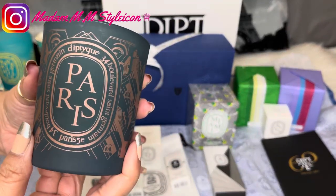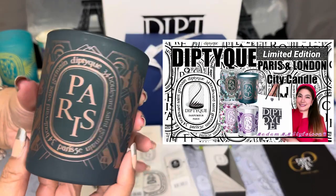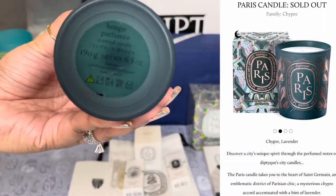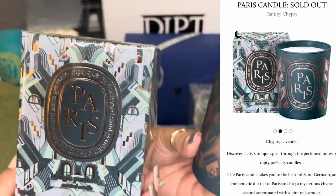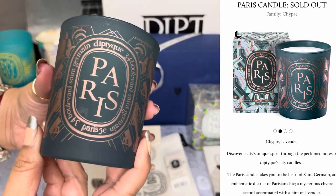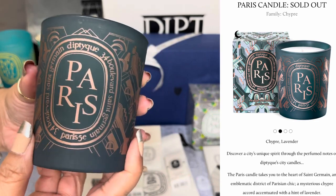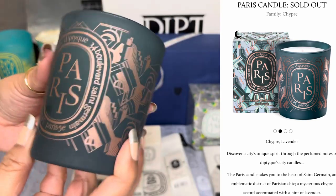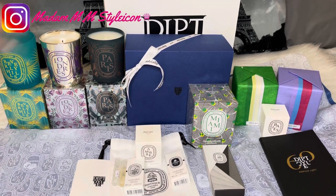My favorite city is Paris — I've been to Paris and London, which is why I had to get all the city candles for cities I've visited. The Paris candle is in the chipre family with lavender. Its ornate decoration reveals the capital as seen from the sky, with a gradient blue and gray illuminated with touches of pink symbolizing the setting sun reflecting on the Seine. The Paris candle takes you to the heart of Saint-Germain — a mysterious chipre accord accentuated with a hint of lavender. These three candles are all made in France.